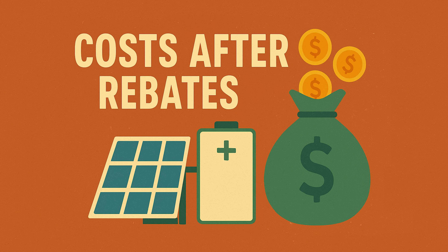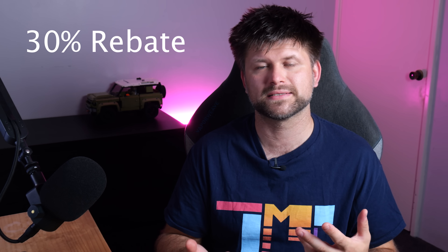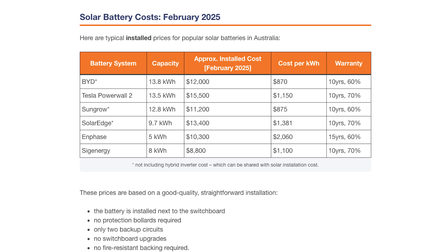Let's talk about the costs after these rebates. A typical battery price is around $1,000 to $1,200 per kilowatt hour installed. For example, SolarQuotes reports that popular 5 kilowatt hour systems can run about $9,000 to $10,000 installed, and a 10 kilowatt hour system is around $14,000 to $15,000 — including the battery, potentially an inverter if needed, and installation. With a 30% rebate, typical 10 kilowatt hour installs around $10,000 to $17,000 are often in the $7,000 to $11,000 range after federal incentives.